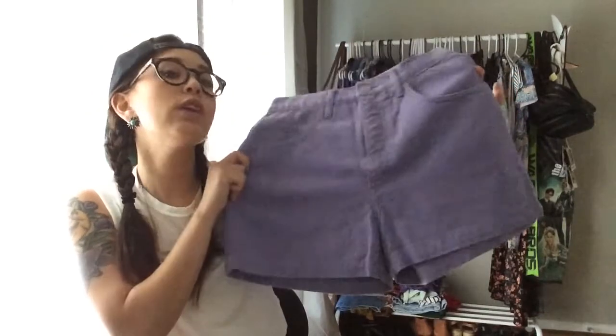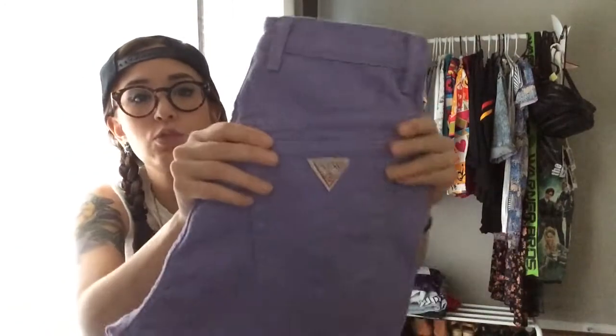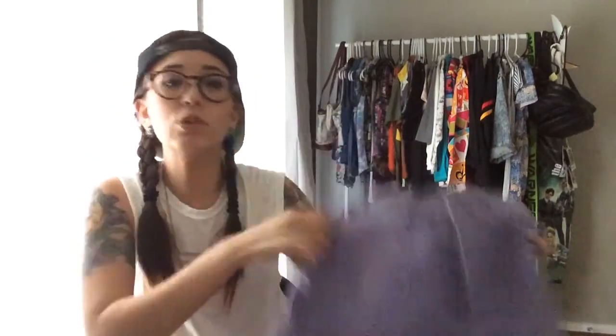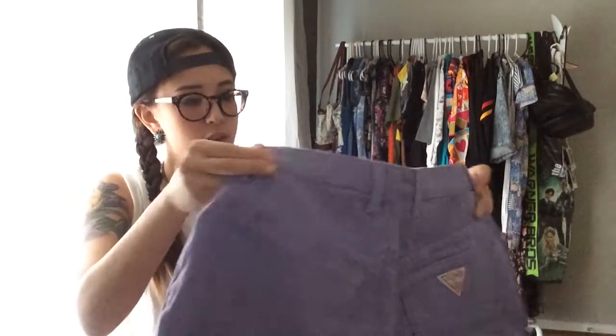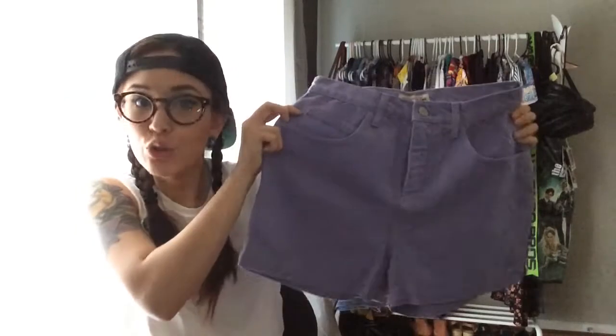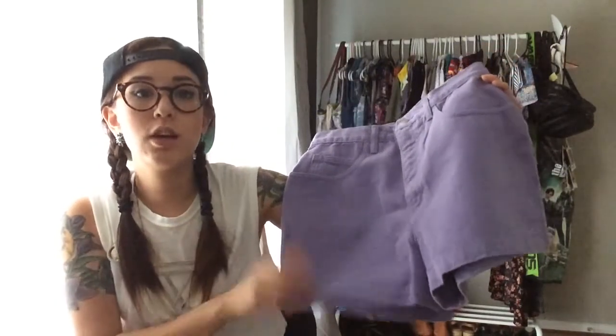Another thing that will be on the shop: these really wonderful purple shorts. Not only are they a really nice lilac color, but they're also Guess shorts — and that's one of my favorite brands. These are size 30. I don't want to cut these because everybody has preferences, and since these are a really nice pair of Guess shorts I want the customer to decide if they want to distress them or anything.